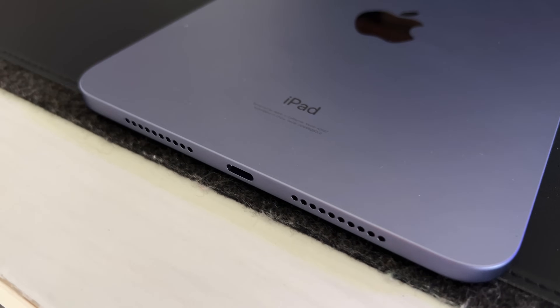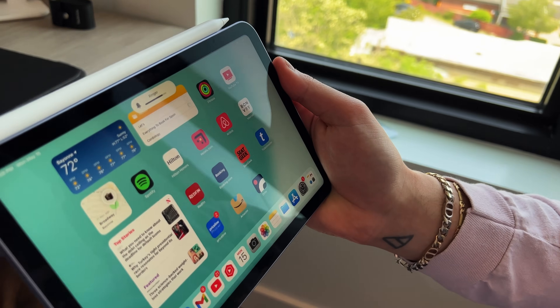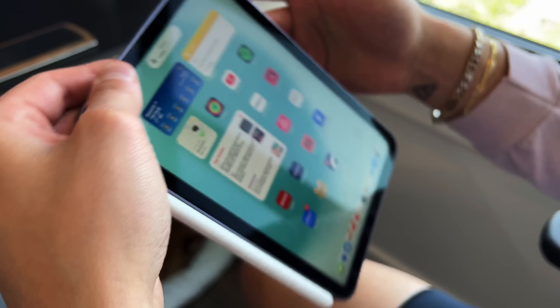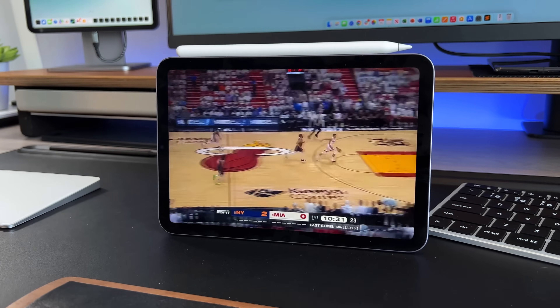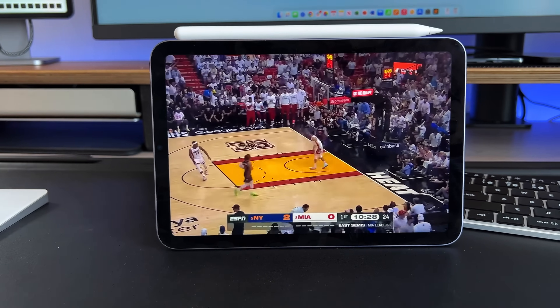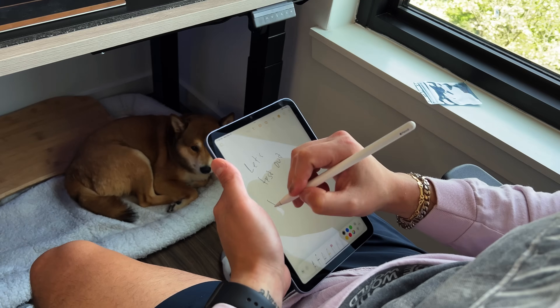Apple launched the redesigned iPad Mini back in September of 2021, meaning we're now past three years from the last update. The iPad Mini is one of the slower iPads to get updated because there's only so much you can do in terms of design language and changes. Usually it just gets an internal spec bump to match the current lineup. The current iPad Mini 6 is equipped with the A15 Bionic chip, the same chip that was in the iPhone 13 and 13 Pro, and we did get that awesome redesign to match the iPad Pro from 2018.